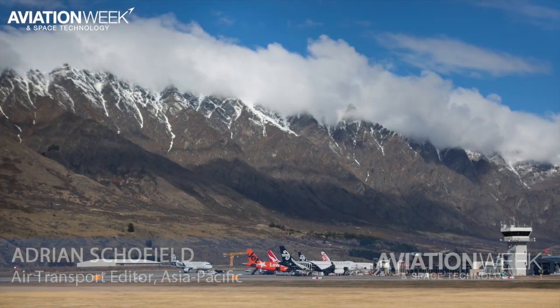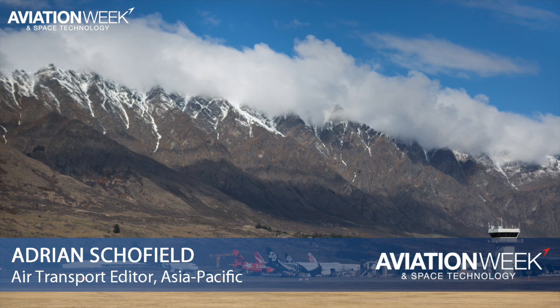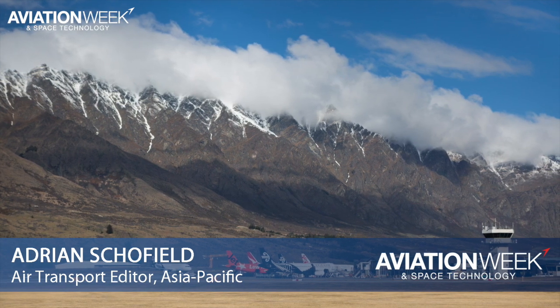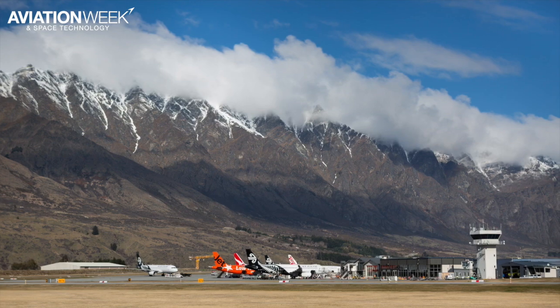Queenstown is one of New Zealand's major tourism gateways, but its mountainous terrain causes operational challenges for airlines. While airlines have mitigated these challenges with the use of performance-based navigation, the introduction of night flights has required additional measures.